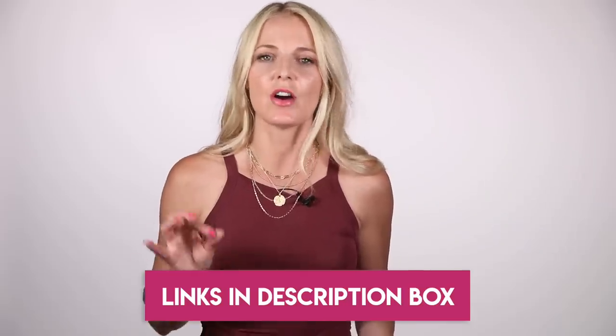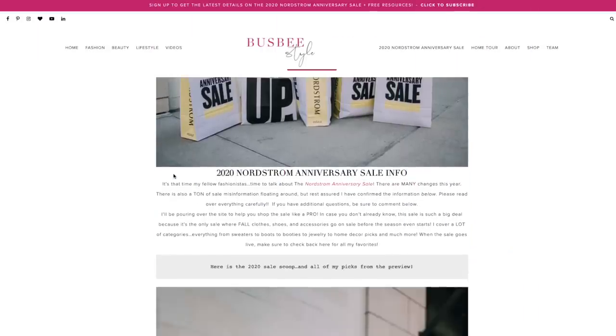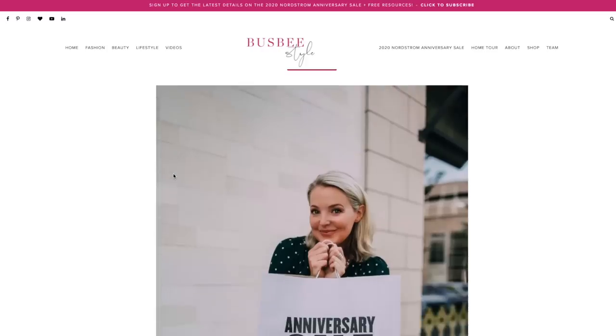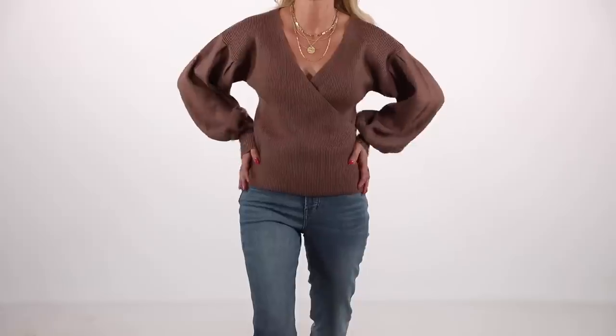All of the links for all of the products will be in the description box below, as well as the blog post sharing all of the information about the Nordstrom anniversary sale and all of our picks as a team in every category. In this video, I wanna focus on my favorites, specifically geared for women over 40, over 50. There's a lot to get through, so let's dive in. I'm gonna go by category and tell you my top picks, but I'm also styling those picks within a look.